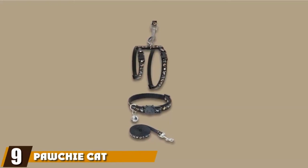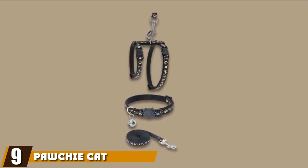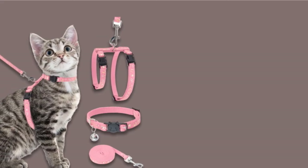Next, at number 9, we have Pachi Cat Harness. Patterned with glow-in-the-dark stars for extra nighttime safety, the Pachi Cat Harness with Leash and Collar Set is an H-style harness available in pink, black, or red, along with an included 4.9-foot leash.